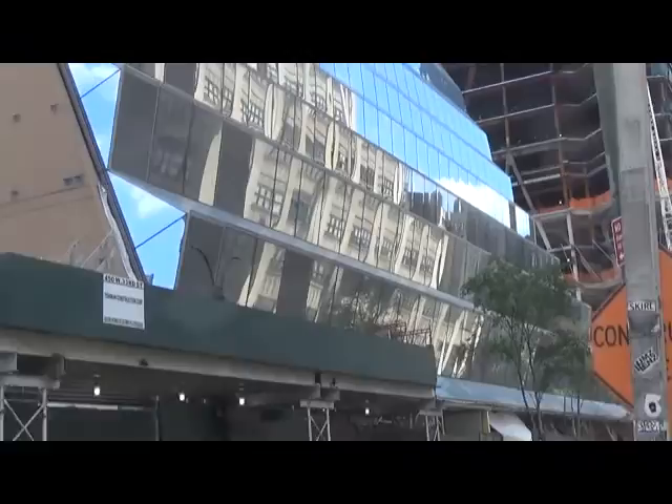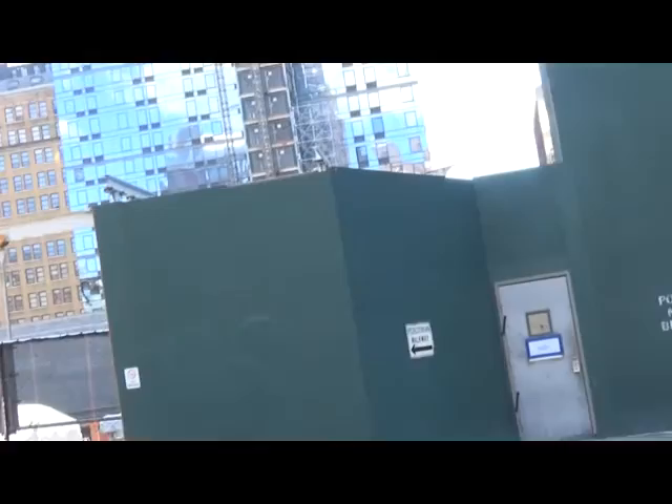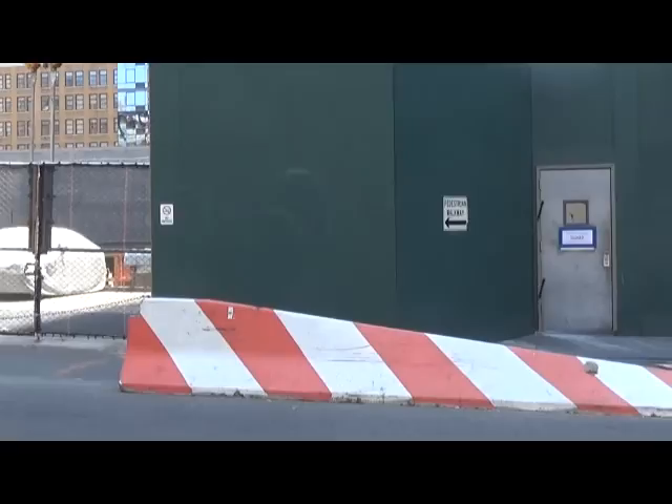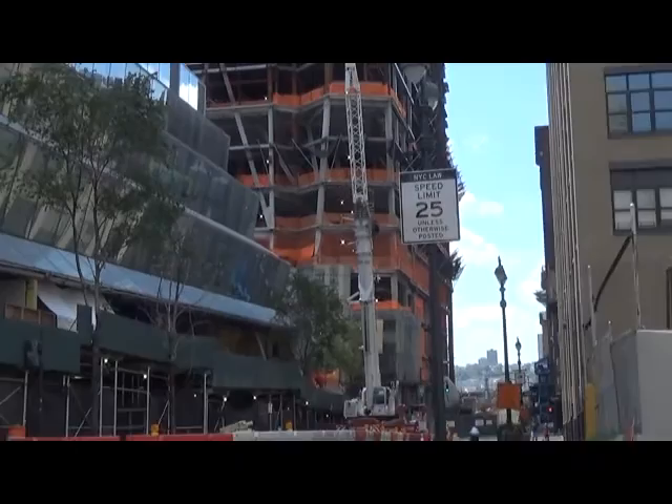We're walking a little bit more toward 10th Avenue so everyone can get a good idea of what's going on. You can see here construction going on where they're building the foundation for some other buildings. This is New York — typically, they're constantly building. Space is at a premium, so they're left with no choice but to build up vertically.